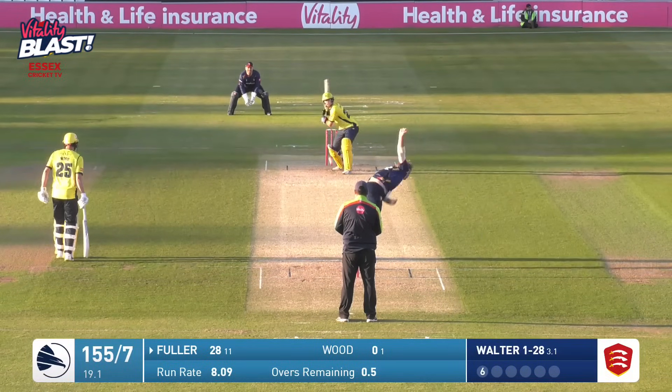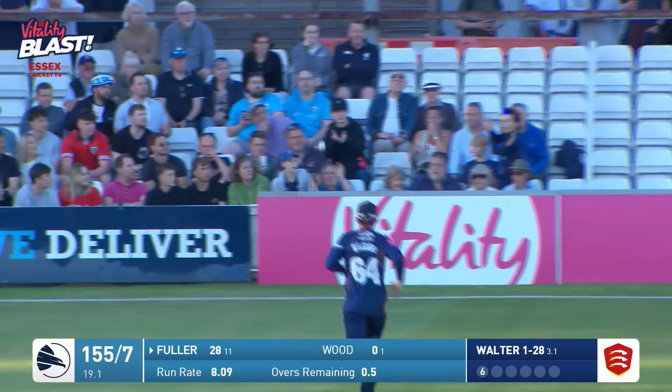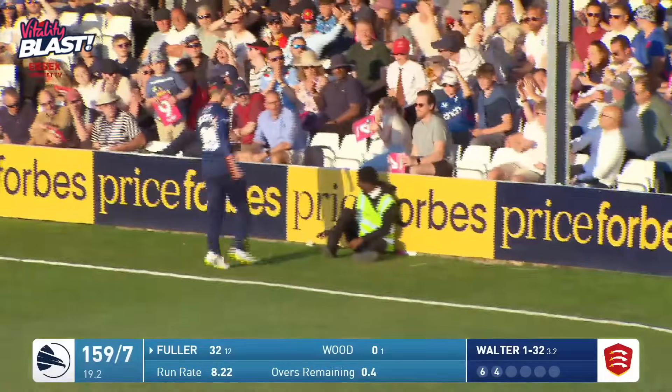155 for seven then, Hampshire. Bowls. There's a short ball — pulled, top edged over the keeper, that'll be four. For seven, there's still four balls left. Bowls short again, pulled away by Fuller, and that's over mid-wicket for six.